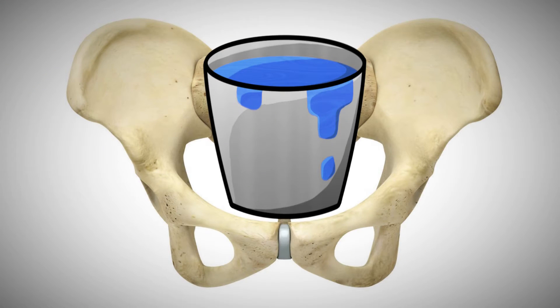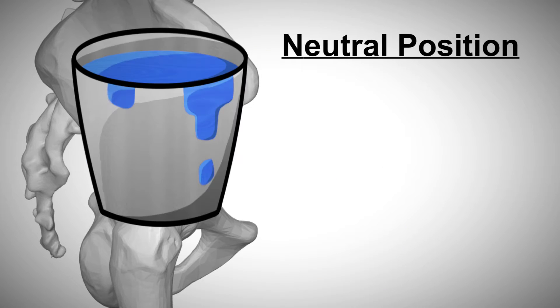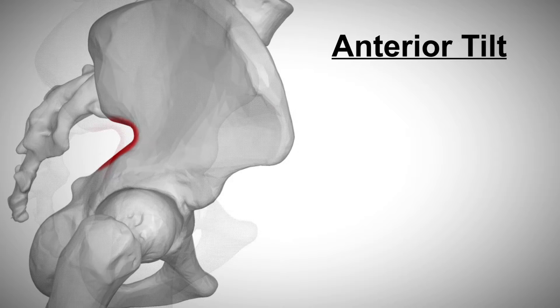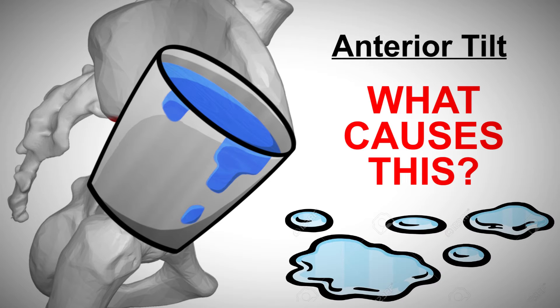The best way to explain anterior pelvic tilt is to pretend that there is a bucket of water inside your pelvis. When your pelvis is in a neutral position, the bucket will remain upright and no water will be spilled. When your pelvis is anteriorly tilted, water would hypothetically spill out of the bucket. But what causes your pelvis to tilt forward?